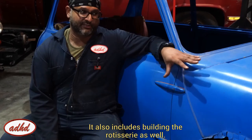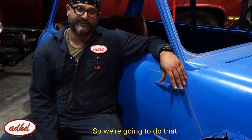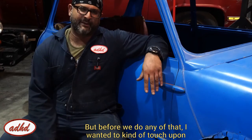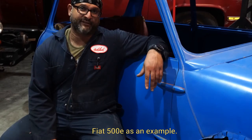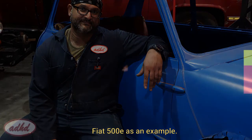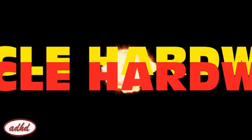This also includes a rotisserie build, so we'll go over that. But before we do any of that, I wanted to touch upon some of the basic hardware of an electric vehicle, using that Fiat 500E as an example. But there's nothing funny about just explanations — and that's boring.